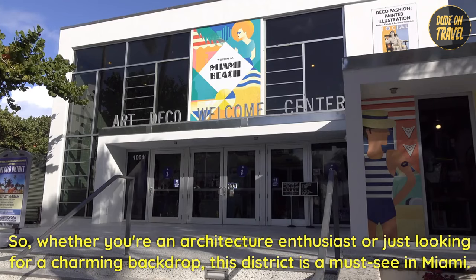Whether you're an architecture enthusiast or just looking for a charming backdrop, this district is a must-see in Miami.